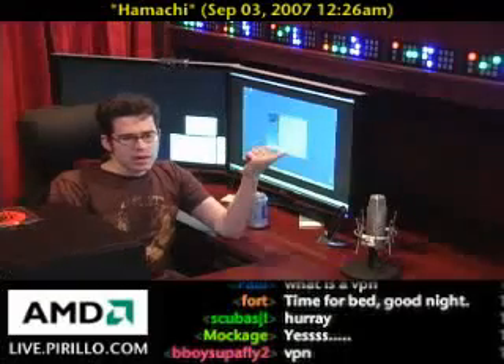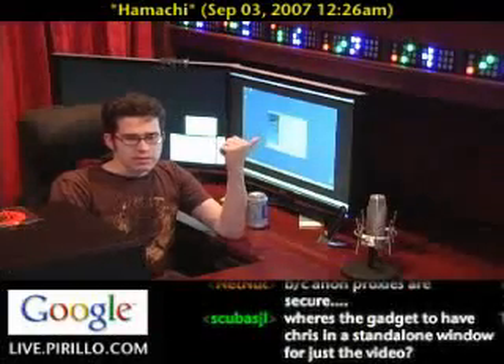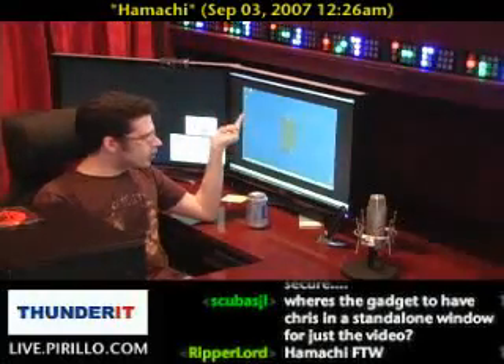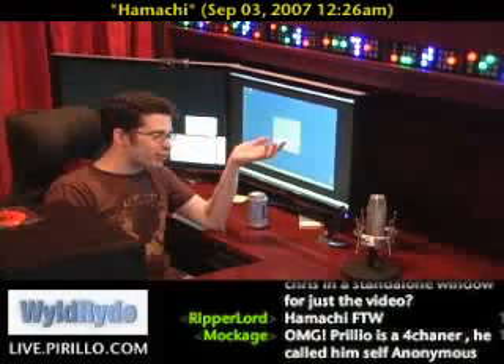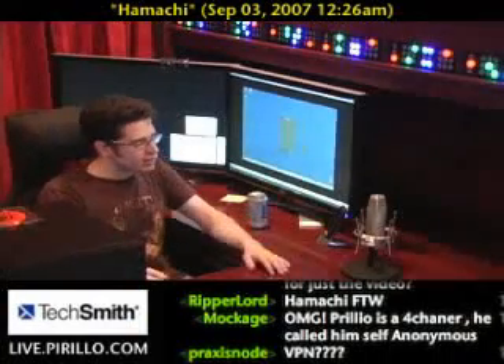Wireless Packet, from our chat room, explained this software. He's demonstrating it — this is a video he recorded and sent me — for a program called Hamachi. Wireless Packet is on Skype with us right now.